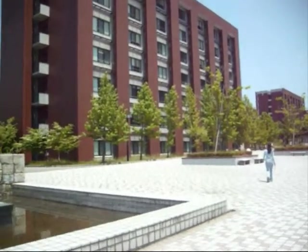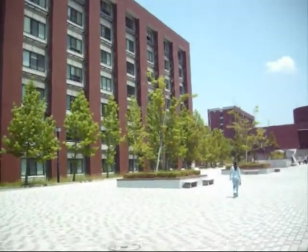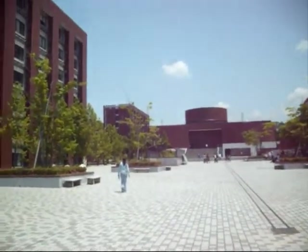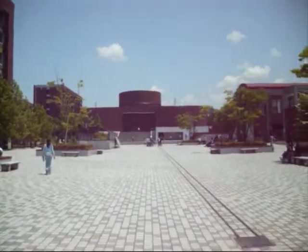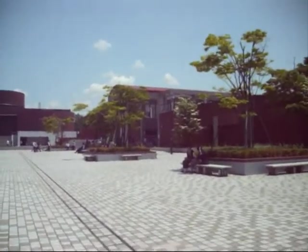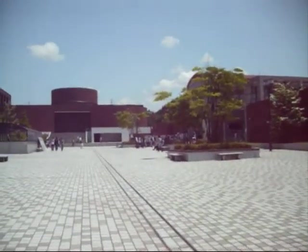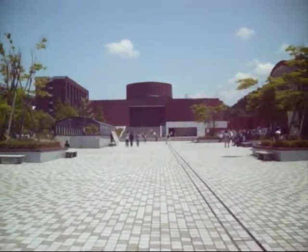And here we have the main university. So these are all the main buildings — the one on the left is the one where I study, the one right in front is the library, and the one to the side is basically where you have your dining hall, shop, hairdressers, and loads of practice rooms and stuff for the clubs. So yeah, pretty nice.